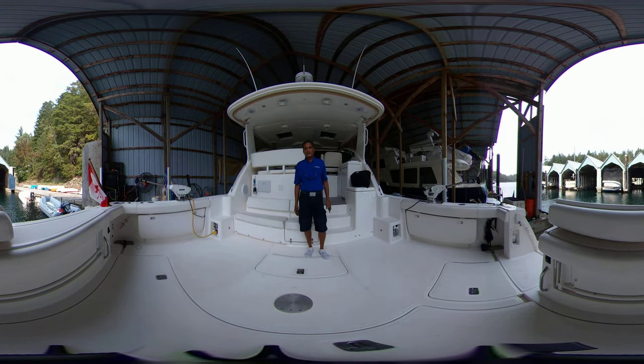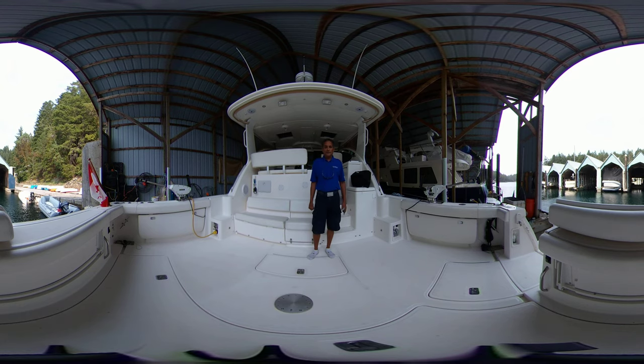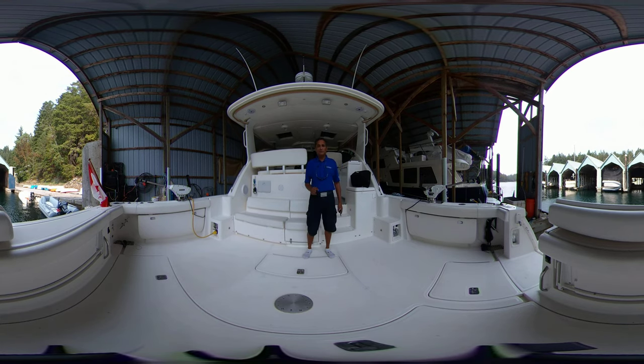Hi, Rick here with Vancouver Yacht Sales by United City Yachts, Canada's Yacht Sales Network. Today's video is being shot in 360 virtual photography, so what you can do is use your finger or your mouse, scroll around while I'm speaking, that way you don't have to be watching me the whole time.